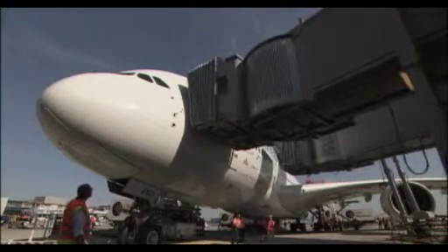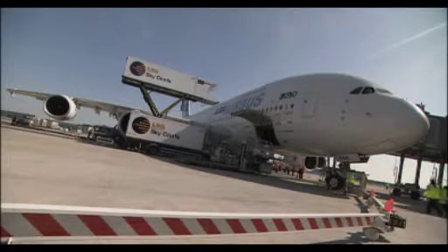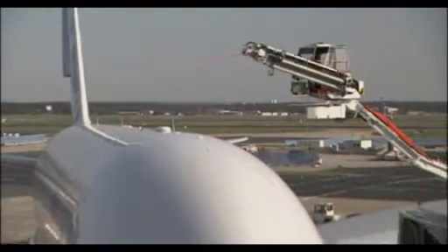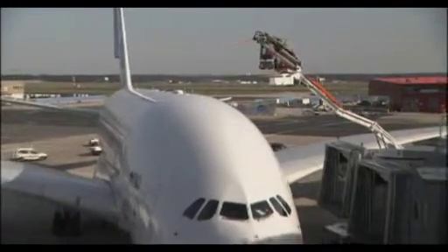The A380 is a beautiful aircraft and has more seats on board, so we have to make sure that customers are getting on board at the same time as the 747, for example. We need about 50 people to make sure that the aircraft can turn around as quickly as the 747.